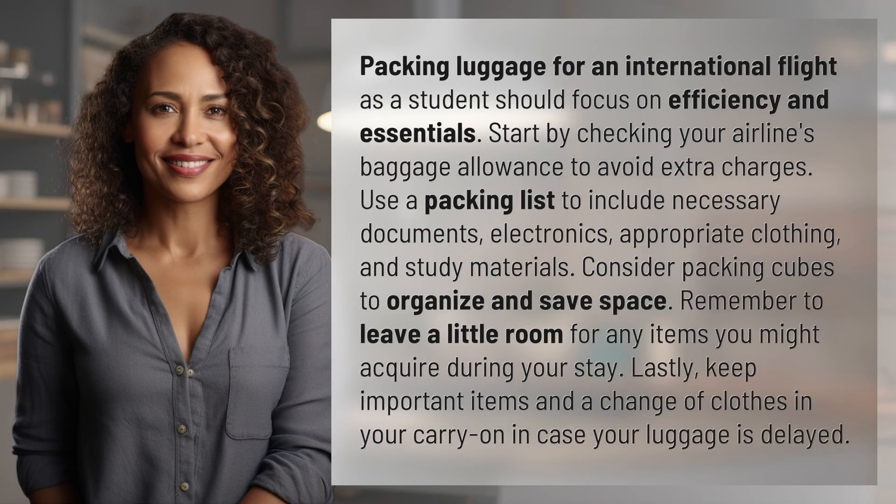Packing luggage for an international flight as a student should focus on efficiency and essentials. Start by checking your airline's baggage allowance to avoid extra charges. Use a packing list to include necessary documents, electronics, appropriate clothing, and study materials.